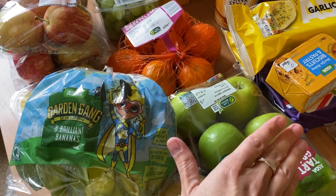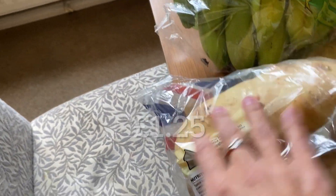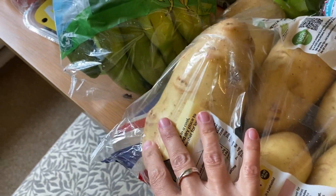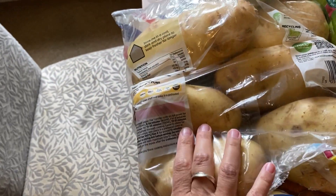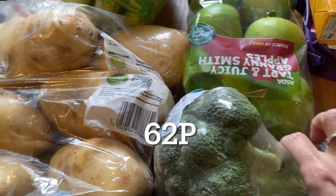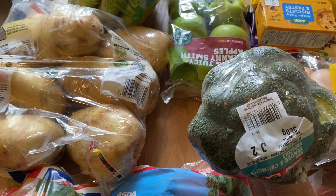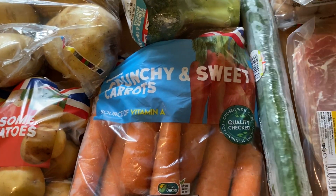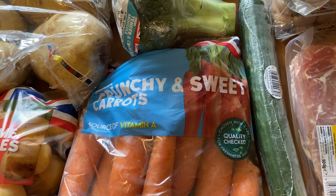I also had to get Archie's favourite Granny Smith apples. Onto the veg — these are the baking potatoes, and they're a really good size at £1.25. I got some baby new potatoes for dinners, a head of broccoli, and the crunchy carrots as well. I got a cucumber too, as we always like that for sandwiches or on the side of dinners.